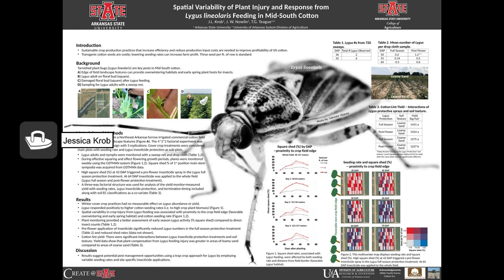Hello, everyone. My name is Jessica Krob, and the title of my project is Spatial Variability of Plant Injury in Response from Lygus lineolaris Feeding in Mid-South Cotton. My mentors were Dr. Nallen and Dr. Teague.